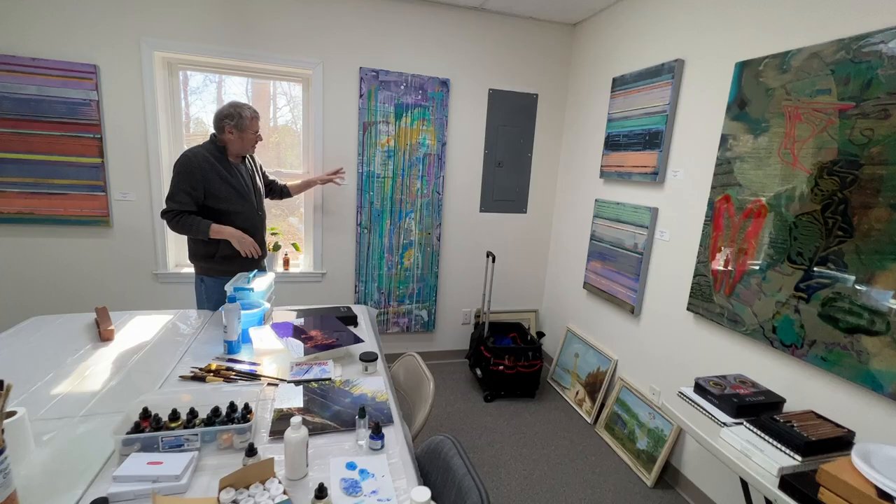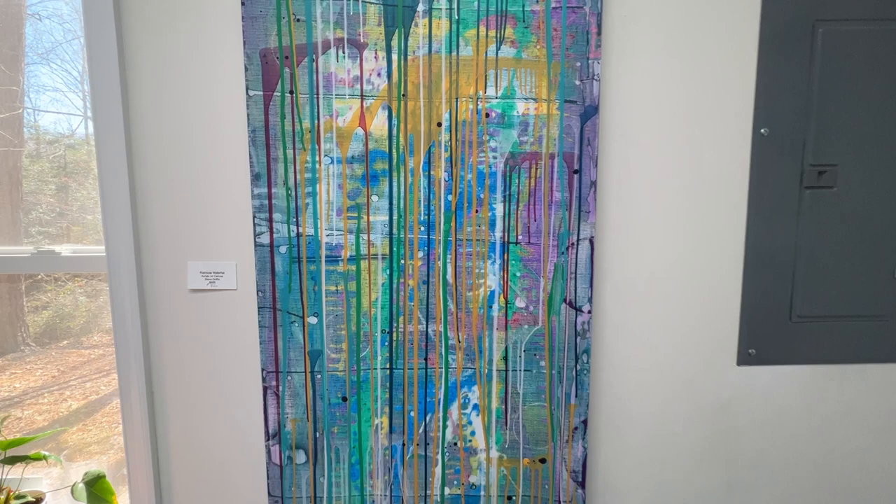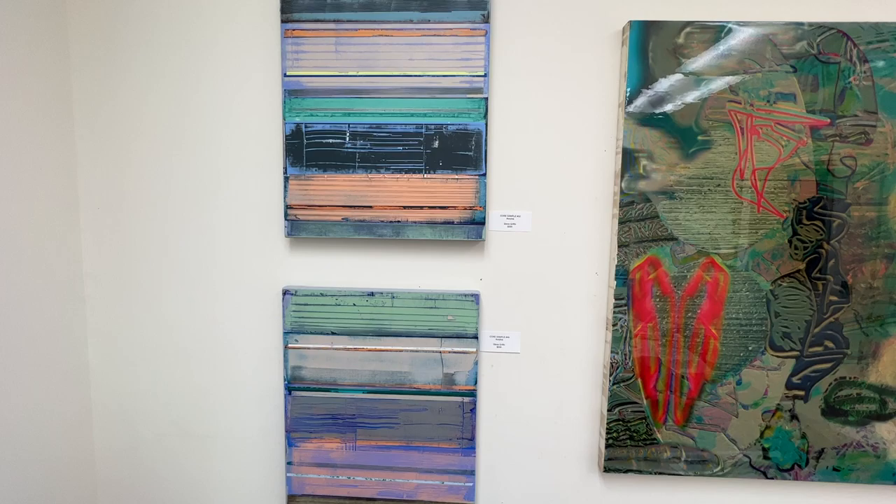This is a total experiment — I've done a few drip paintings. Everybody's got to do a drip painting, and this one actually worked. And here are a couple of smaller versions of the Strata paintings.